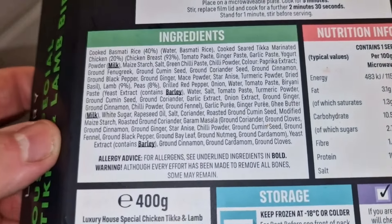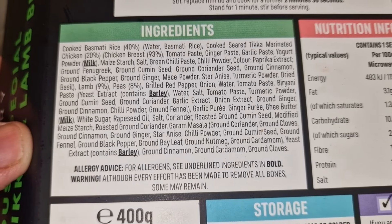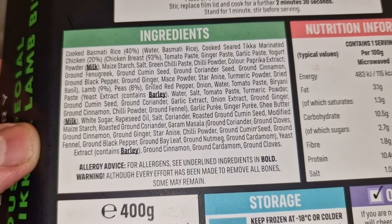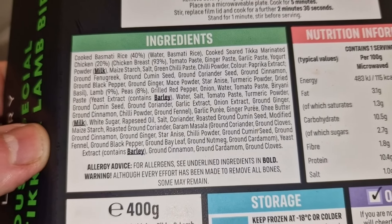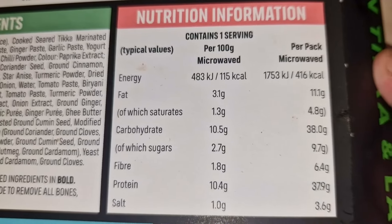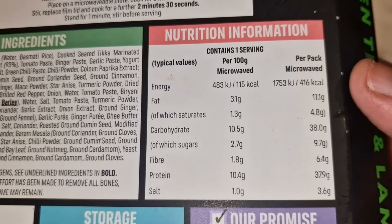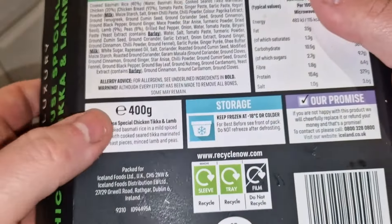Look at that ingredients list — there is a lot there. We've got 40% basmati rice, cooked seared tikka marinated chicken at 20% — 93% chicken breast — then the tikka paste and flavorings. Nine percent lamb, eight percent pea, so there's not a lot of lamb. Then a lot of flavorings and powders. You've got milk and barley as the allergens. Nutritionally, there's basically the same amount of protein as carbs — I was expecting a lot more carbs than 38 grams in this rice-filled pack. It's 416 calories per pack at 400 grams.